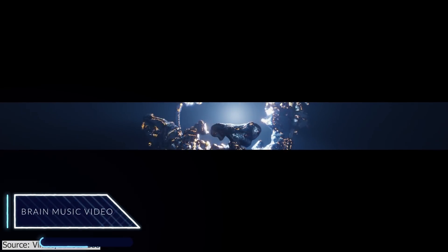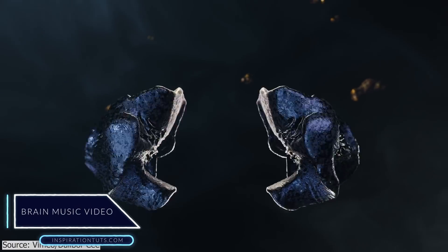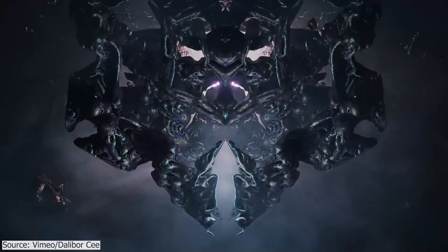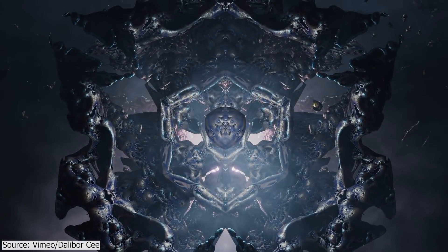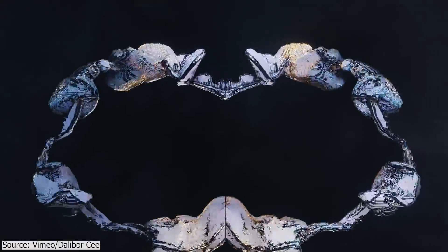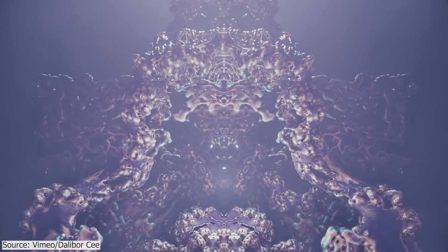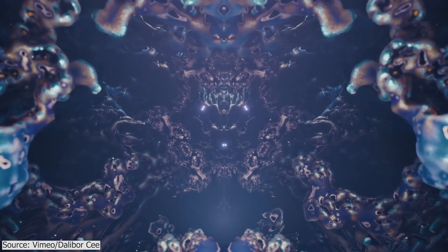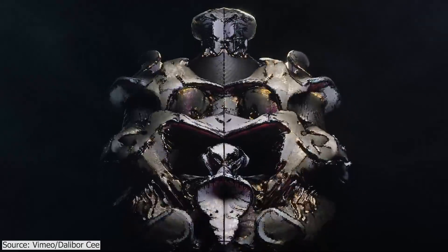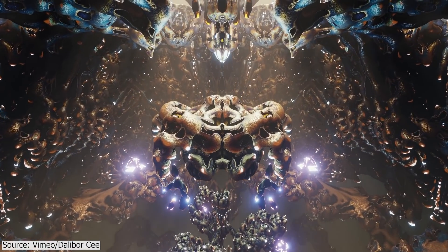Brain music video. Your first impression when you see this is probably being weirded out by how unusual this randomly generated 3D geometry is moving around. It is detail-rich and has distinctive shading and lighting that make it look out of this world. The creator said he used sculpting in Blender and rendered everything with EEVEE. It might not look like it, but this project has a significant amount of creativity. The project's name Brain likely refers to the many detailed convolutions that look like the convolutions of the brain.